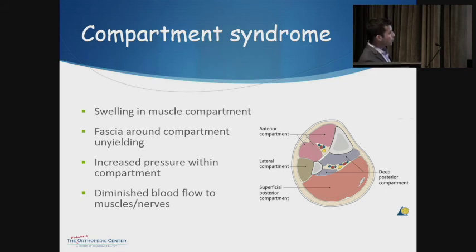Compartment syndrome occurs because swelling in the muscles — from crush injury or fracture — is contained within a fascia, almost like a sausage where the filling is inside the lining. That fascia doesn't allow much expansion. If there's enough swelling, the muscles expand beyond what the fascia allows, causing increased pressure within the compartment. As pressure increases, it eventually cuts off the blood supply to that compartment.